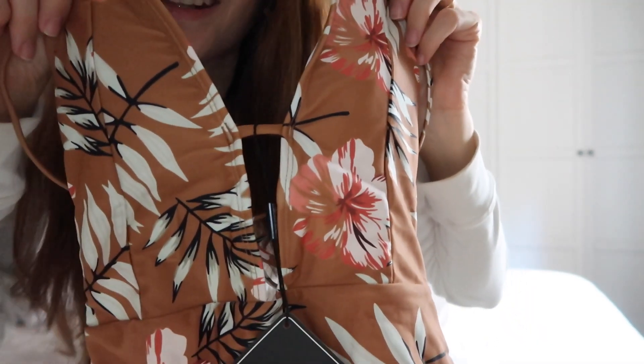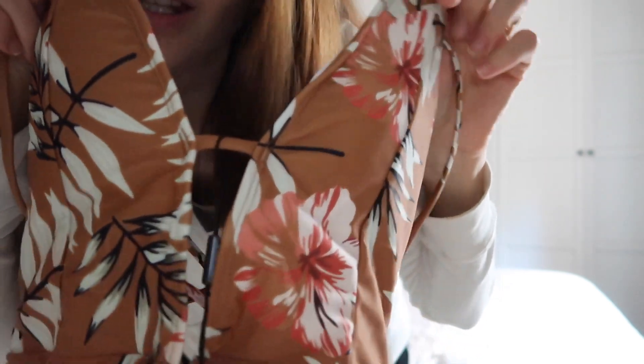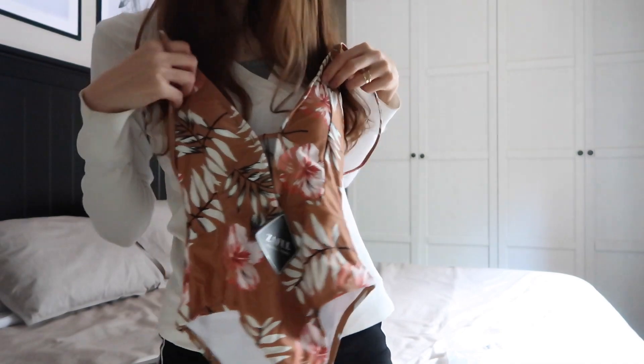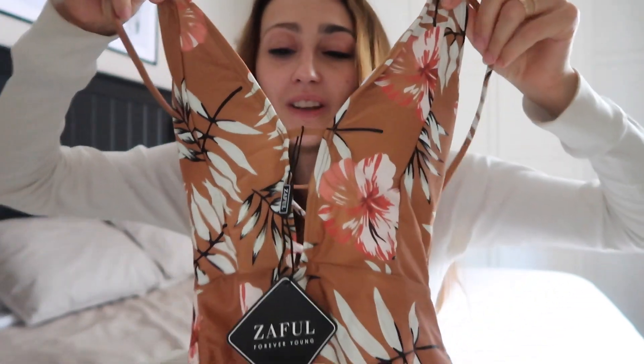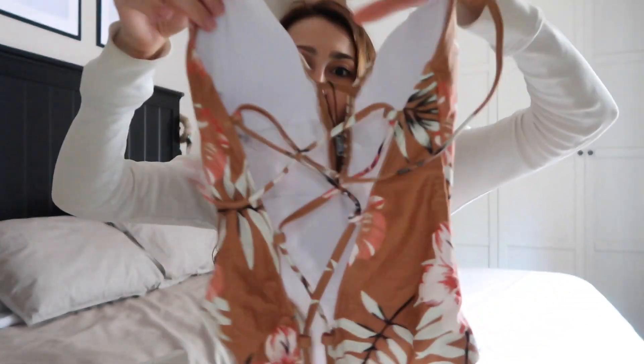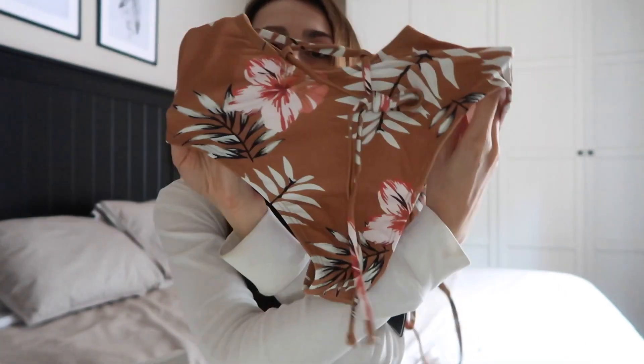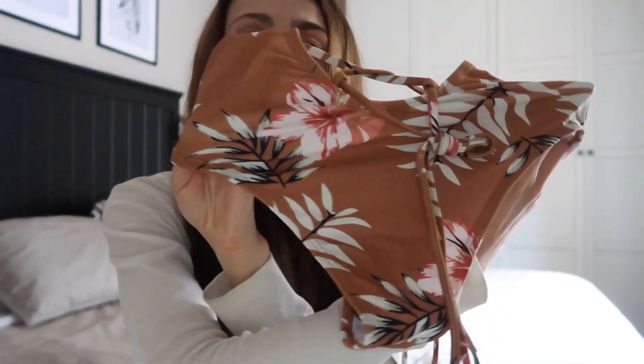Aquí tenemos este bañador, es de un color marroncito, hace flores, y es súper bonito. Lo cogí para tener en un color diferente, que no fuese el típico amarillo, rosa, negro. La espalda es descubierta y hace unos tirantes aquí. La braguita de la parte de atrás es anchita, no es muy estrecha.